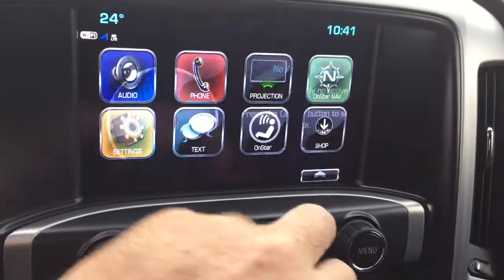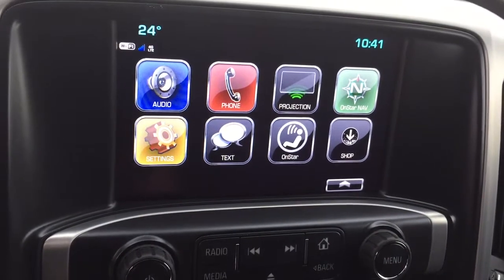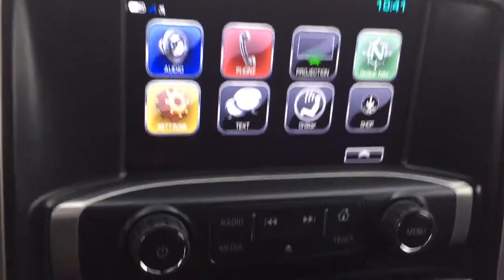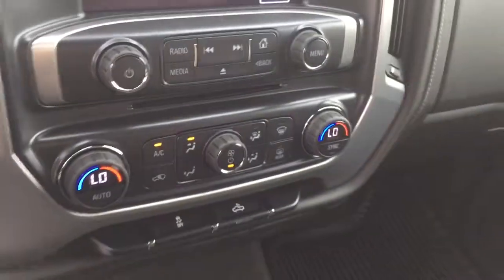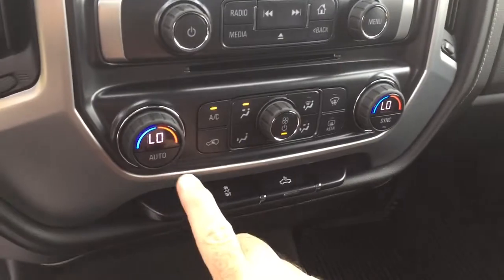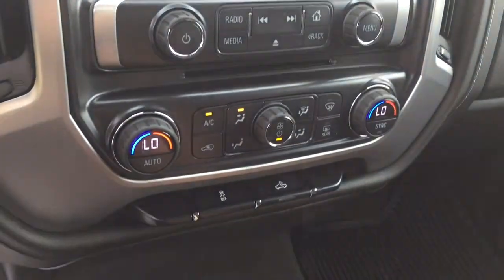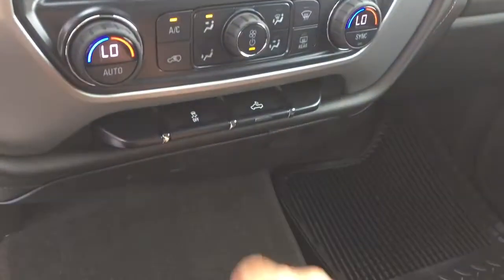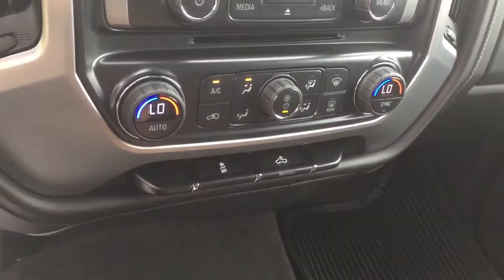OnStar navigation and the full range of OnStar services are available. You've got SMS text messaging so you can keep your hands on the wheel and be safe on the road. There's an MP3-compatible CD player built in. Dual zone climate control for heating and air conditioning — yes, it is automatic temperature control. You've got your AC button, fan speed, front and rear defrosters, traction control, and LED lights in the back of the truck.